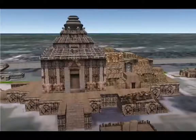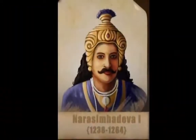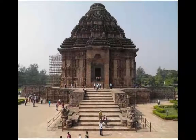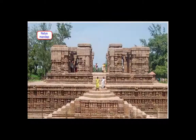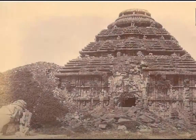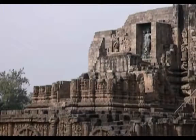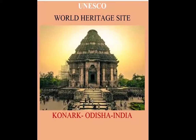The temple was built in the first half of the 13th century by King Langula Narsinghdev of the Ganga dynasty. What remains of this 800-year-old monument is only the Jagmohana, which is the assembly hall, while the main temple and most of the Natyamanda, which is the dance hall, are destroyed. The temple lay buried for about 400 years, utterly destroyed. It was an enormous task to restore the pieces of this temple from the ruins. The Sun Temple of Konark is listed as one of the World Heritage Sites by UNESCO in 1984.